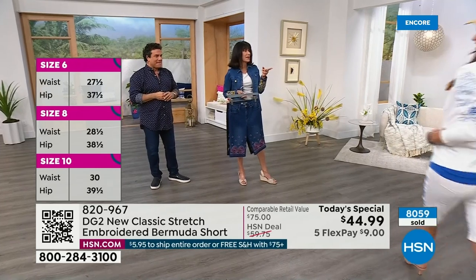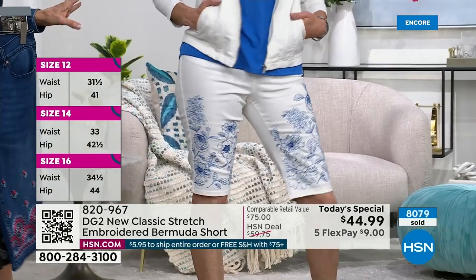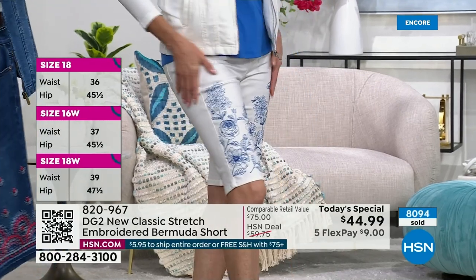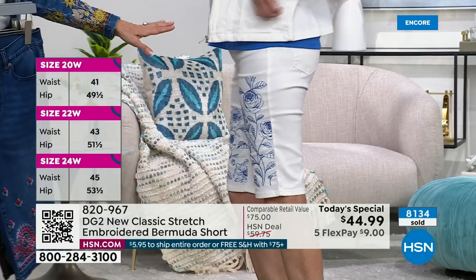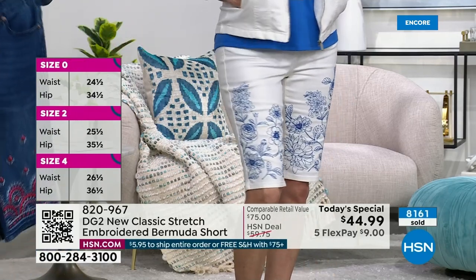They look like a million bucks. Sayla, what size do you have on? Ten — of course. Sayla is 5'7.5" in a ten. The bottom line is you have an opportunity today. I want to talk about our shipping special: $5.95. If you're buying just a Bermuda short and only one today, you pay one $5.95 — you don't pay any more.